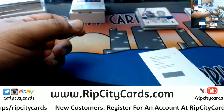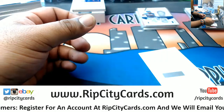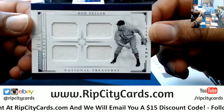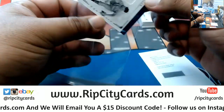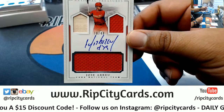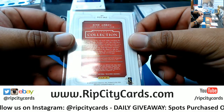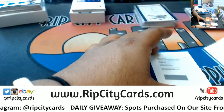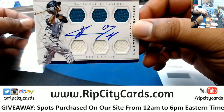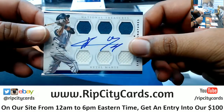Clayton Kershaw patch for the Dodgers, numbered to 299. Bob Feller numbered to 25, relic for the Indians. Coming up, numbered to 49 — Jose Abreu, Cuban National Team — that's kind of cool. Gonna check the checklist. Katel Marteta numbered to 49 for the Mariners. The Abreu card will go to his team at the time in 2016.